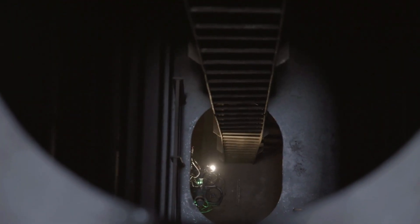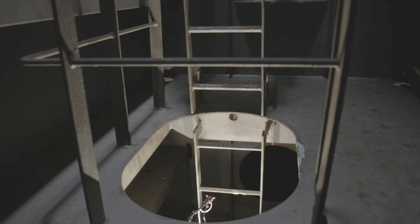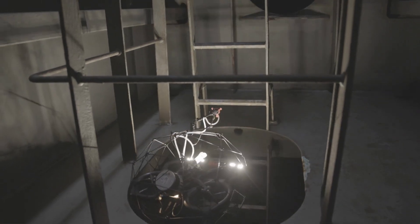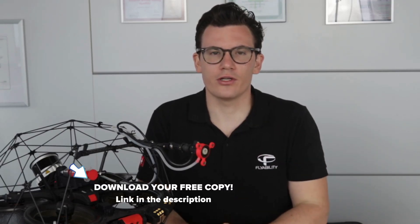Now let's quickly talk about the benefits of UT drones. The key advantage is their ability to access hard-to-reach areas safely and quickly. They significantly reduce the need for human inspectors to climb high structures or enter confined spaces, and they can carry out an inspection much faster than a human would. It's estimated that a UT drone can collect measurements up to 10 times faster at height. If you're curious and want to learn more about the advantages of this UT drone, I'll leave a link in the description below for you to download a free copy.